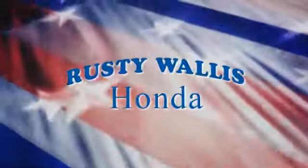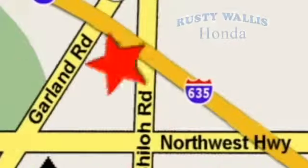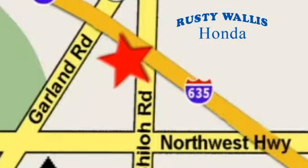At Rusty Wallace Honda our primary goal is to satisfy our customers. Stop in today. We're easy to find just off I-635 at Shiloh Road.